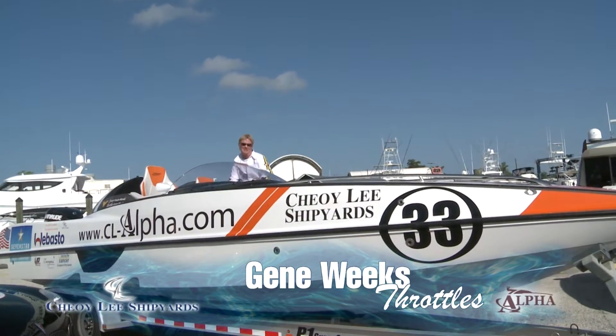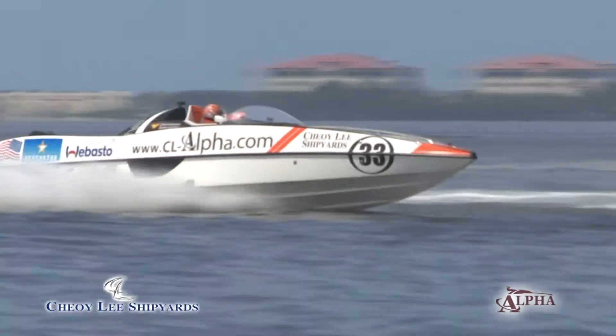Hi there, I'm Gene Weeks. I'm sitting here in the Choi Lee Shipyards CL-Alpha.com raceboat.